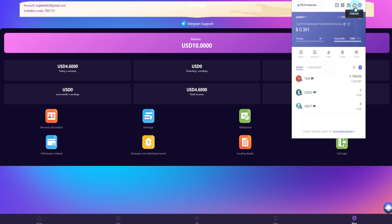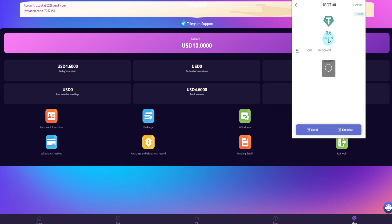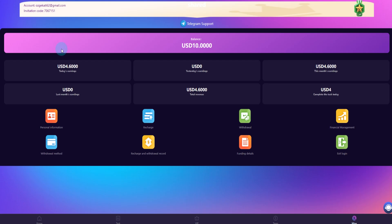Enter the TRON link and refresh — you can see we successfully withdrew 0.60 dollars. Check on TRON Scan and it shows success. This is the end — thanks for watching the video.